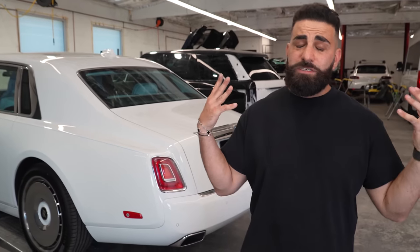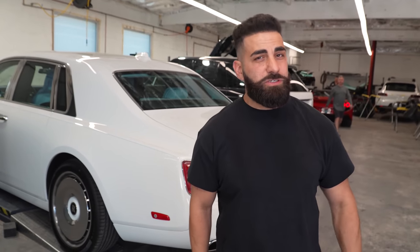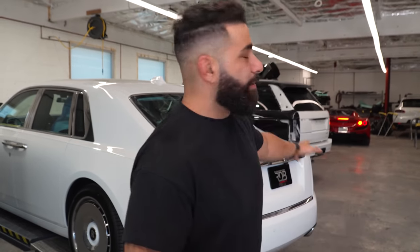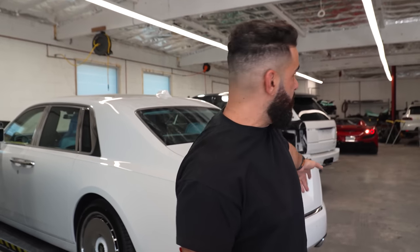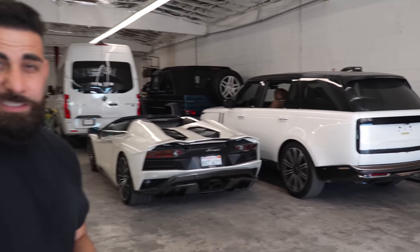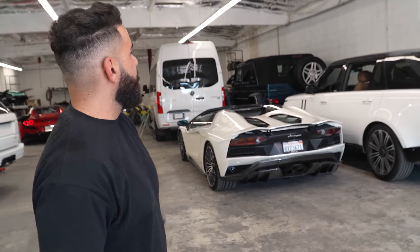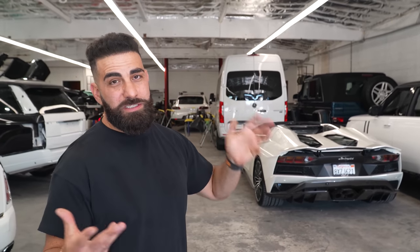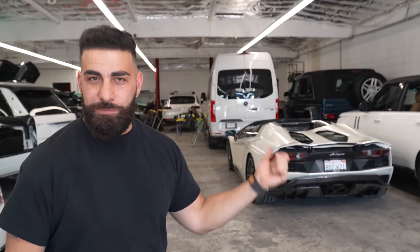We're in the wrap shop. The Sunset location is completely slammed — wrap shop, clear bra shop practically slammed as well. We've got a new Phantom for a clear bra, a Range Rover getting wrapped, a McLaren 720 getting wrapped, a new Range Rover wide body getting a wrap, and the Maybach long wheelbase we're fixing several factory issues with — special order parts and stuff like that. We're going to get all this done somehow in about a week.